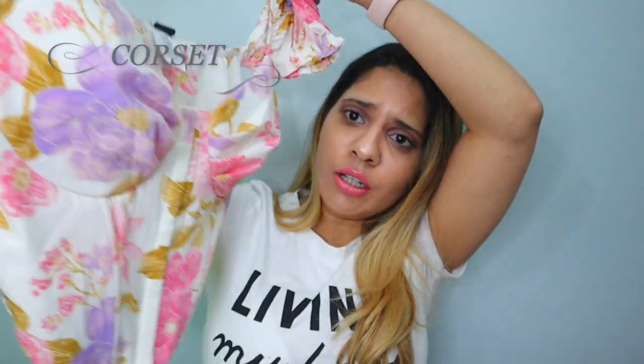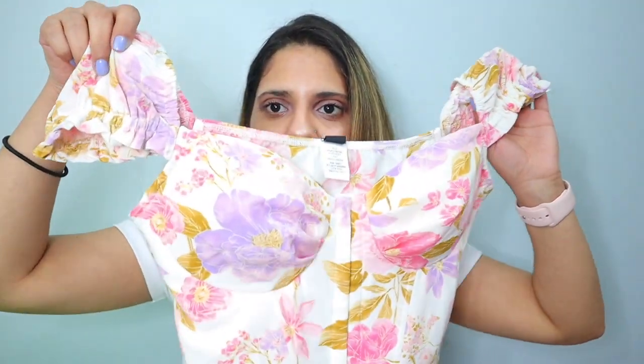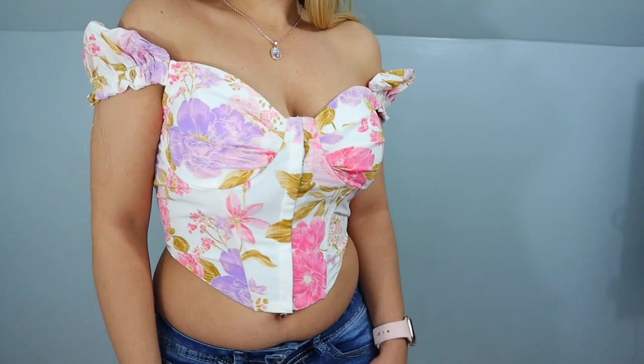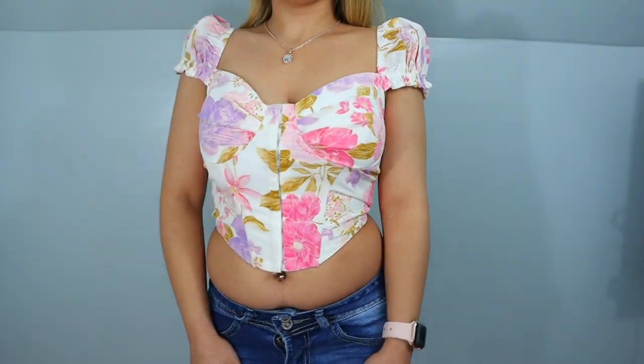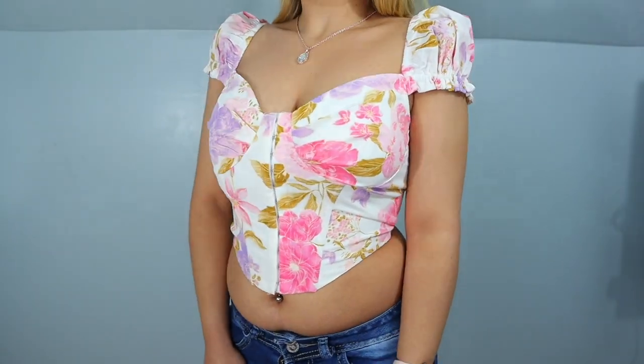I also bought this beautiful floral shirt — it looks so pretty, oh my gosh. It's also one of my favorite shirts I bought from this store. Look at the detail — the pink and purple and white together. So pretty, I love it! The floral corset looks very gorgeous. You could wear this off your shoulder, or you could cover your shoulder up, so you can style it two ways. It looks very beautiful.